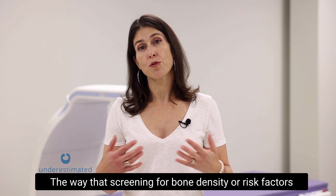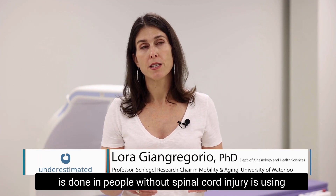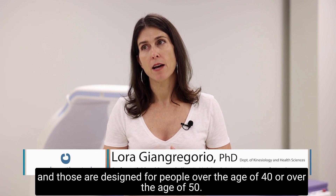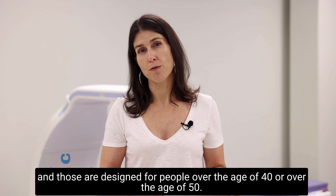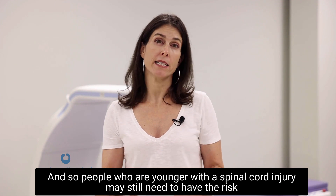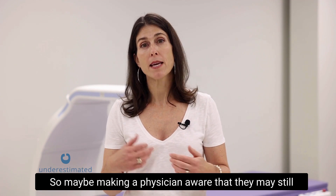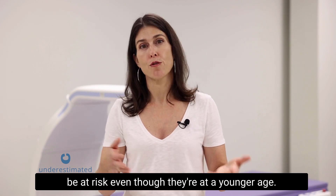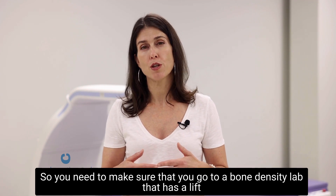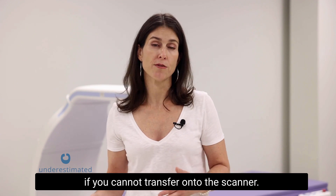Screening for bone density or risk factors in people without spinal cord injury uses an algorithm called FRAX or another called CAROC, which are designed for people over age 40 or 50. People who are younger with a spinal cord injury may still need their risk assessed because of their injury, so it's worth making a physician aware that they may be at risk even at a younger age. Also important is the accessibility of DEXA screening — you need to make sure you go to a bone density lab that has a lift if you cannot transfer onto the scan table.